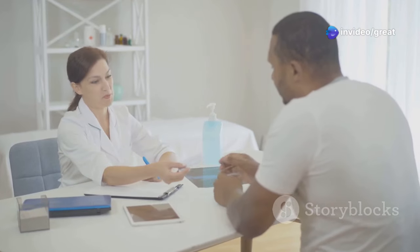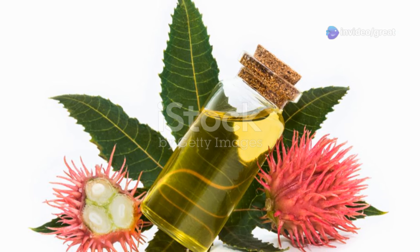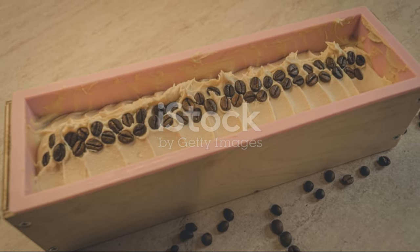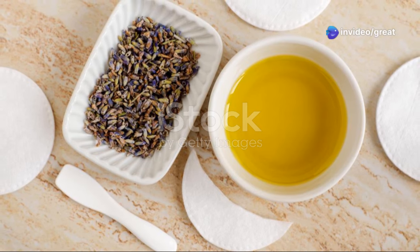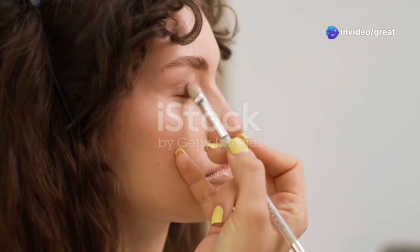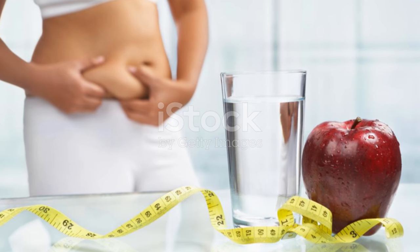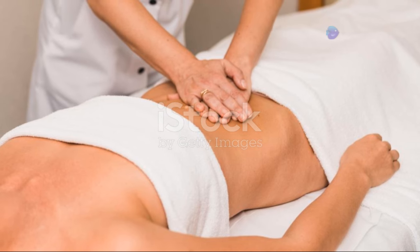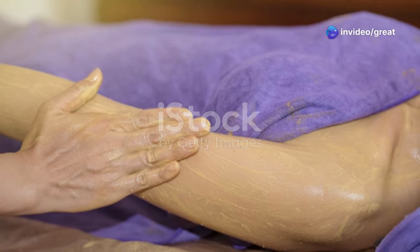Therefore, it's essential to use epsom salt with caution and consult with a healthcare professional before using it internally. To utilize the combined benefits of castor oil and epsom salt for abdominal discomfort, consider creating a soothing abdominal pack. Warm a tablespoon of castor oil gently and mix it with a teaspoon of epsom salt. Apply this mixture to your abdomen, massaging it in circular motions for a few minutes. Place a warm towel over the area and relax for 20 to 30 minutes. The warmth of the towel will enhance the absorption of the oil and salt, promoting relaxation and easing digestive discomfort.